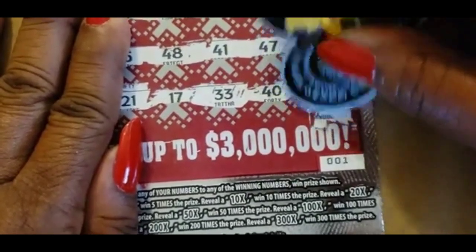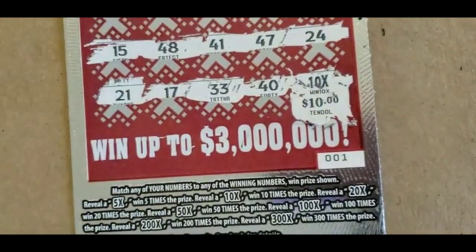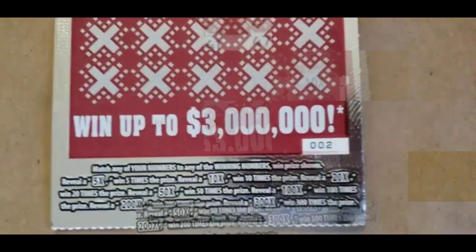It's a little zero. Oops — that is a $100 win! Ticket 0-0-2.